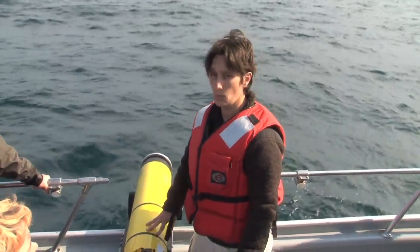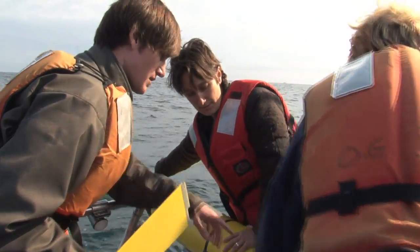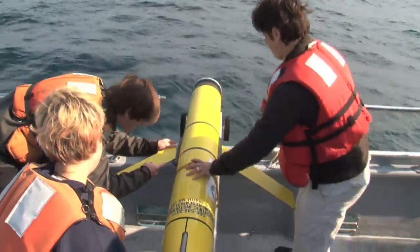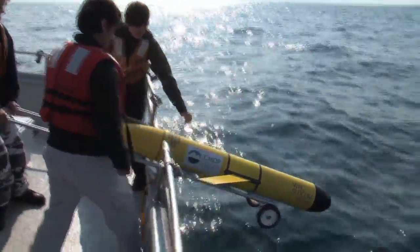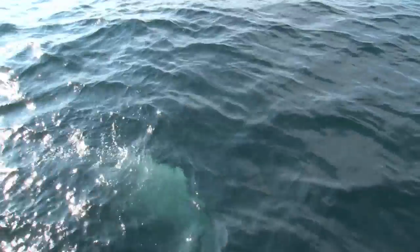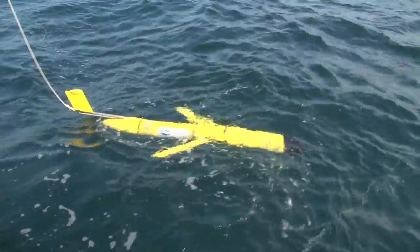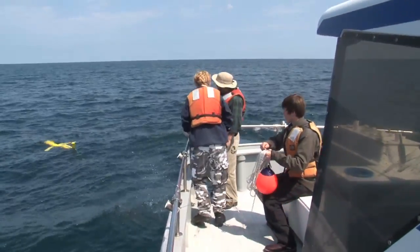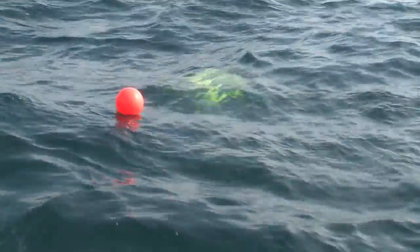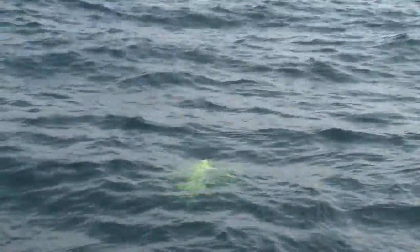So we're going to put the wings on now and put it in the water and get it started. Tip it up. Watch your hands. Put your hands on the very back of the frame. Tip it up. It should be kind of jesting, finding its position and diving.